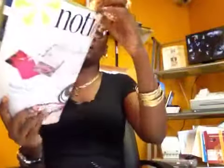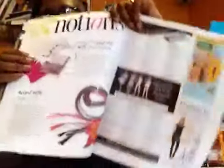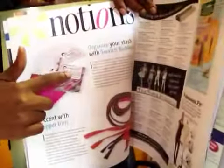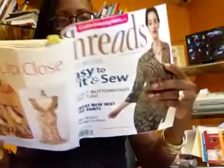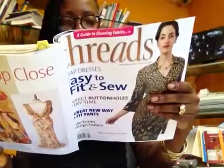This right here is called Organize Your Stash with Swatch Buddies. It's a little tag and right beneath the tag is the fabric, so you can write information about it. You can get a pack of 12 cards for $6.95, a pack of 24 for $12.95, or a pack of 48 for $22.95.